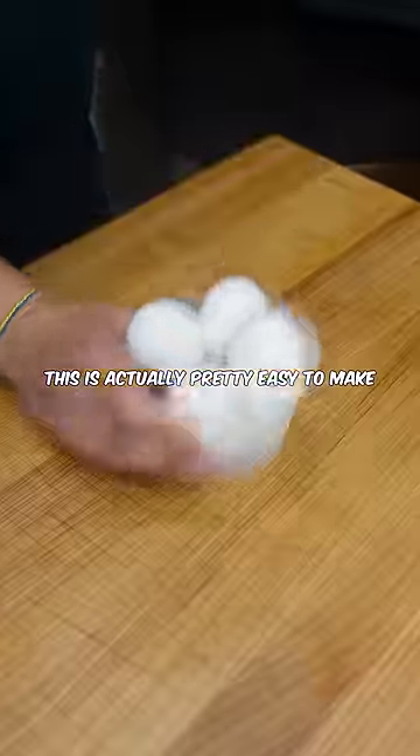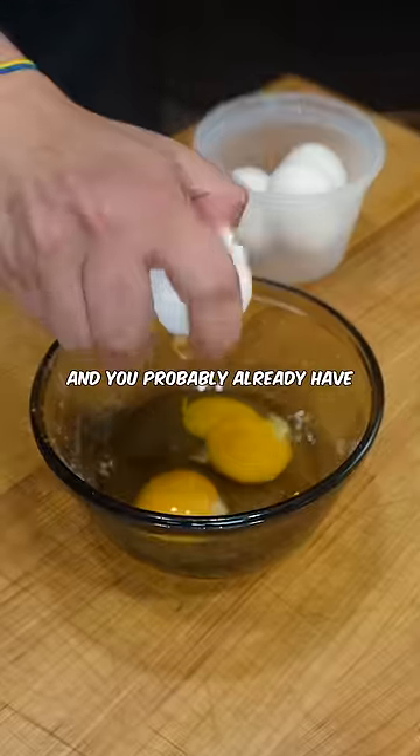Here's why pancakes are better in restaurants. This is actually pretty easy to make and you probably already have all the goodies at home.